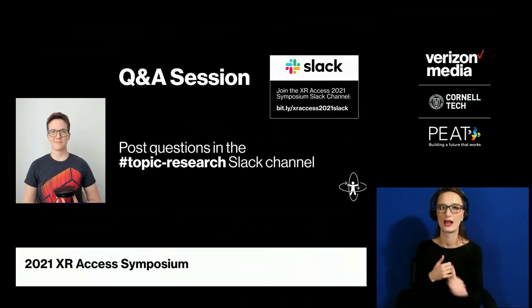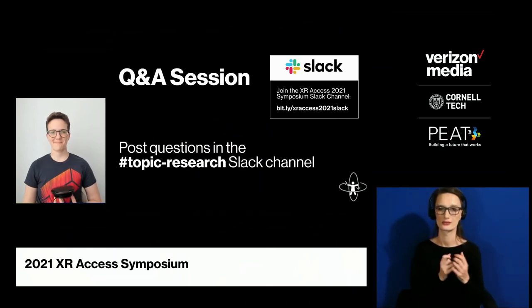That's a really interesting point, and something we can try to do collectively as the XR Access Initiative — changing or broadening people's conception of what AR and VR should be, which obviously should take into account people's range of abilities. Okay, great. Let's see if we have any questions from Slack.